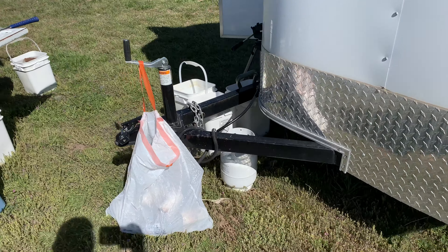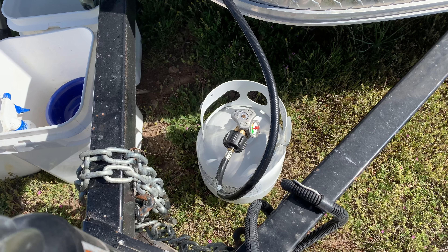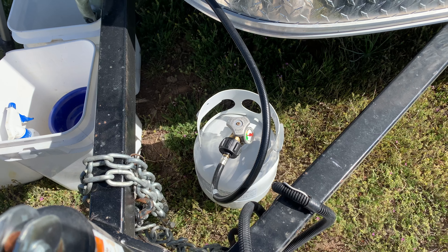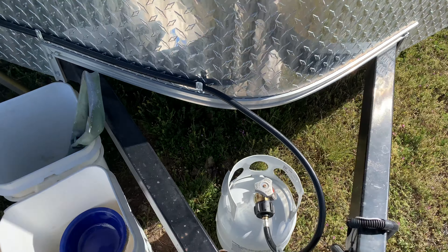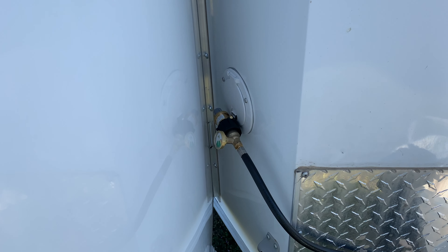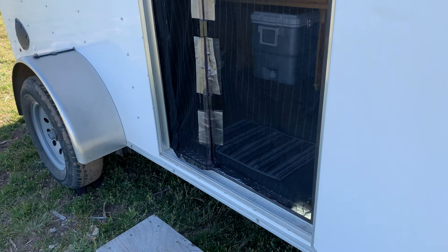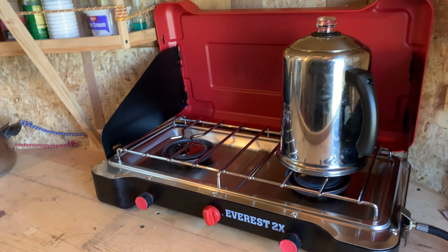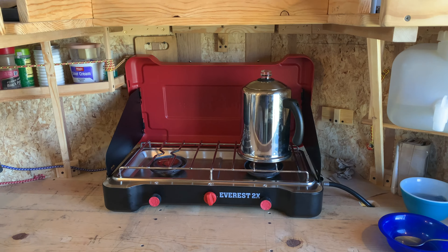Something that is new is the propane. Previously I had been using a gasoline-powered Coleman stove, and I switched over to propane. I got a little propane tank and a hose, which goes inside the trailer. I just started using it on this trip and it's been very nice.